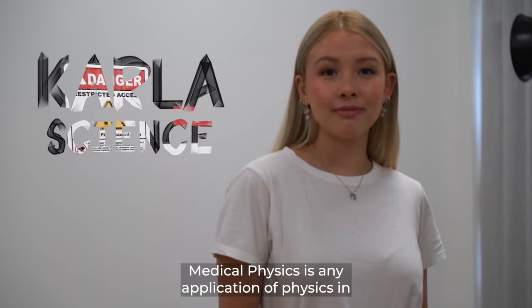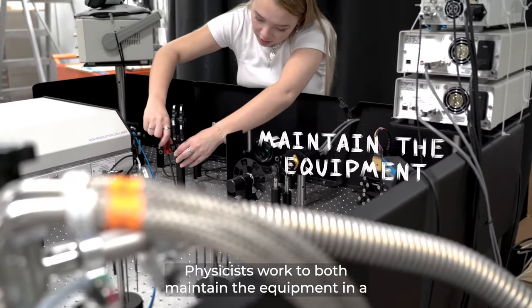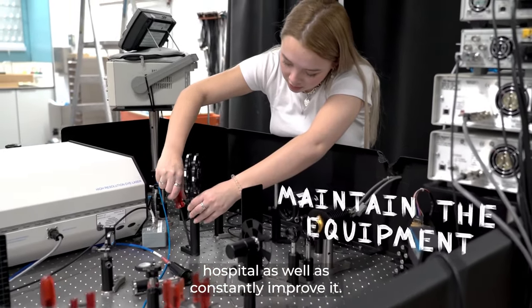Medical physics is any application of physics in the medical field. Physicists work to both maintain the equipment in a hospital as well as constantly improve it.